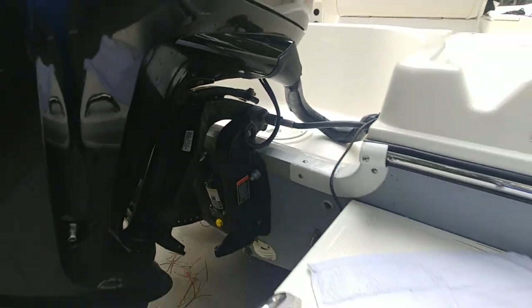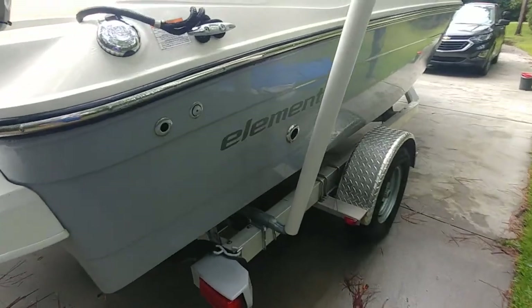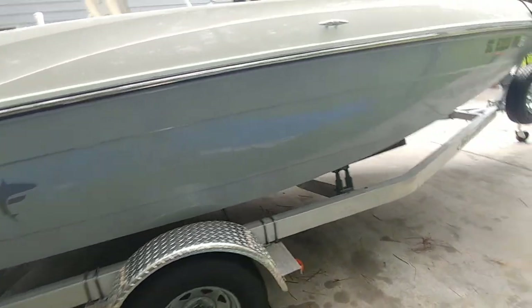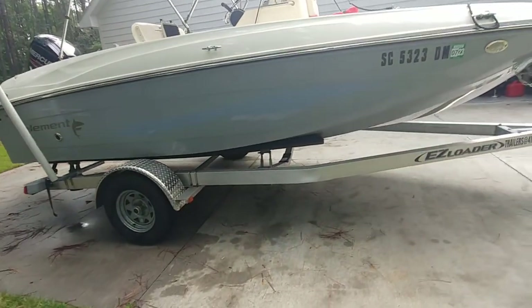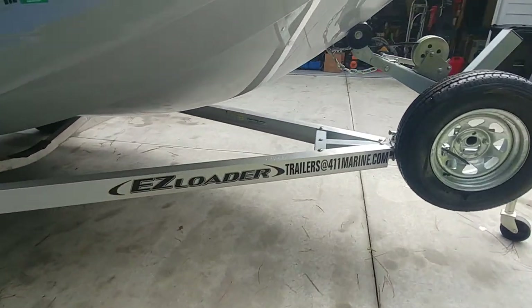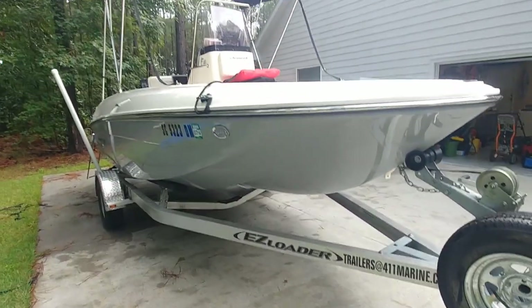Let me walk around to the starboard side of the vessel — same type of thing, pretty much clean. This boat was dry stack stored and then purchased and dry stack stored again.